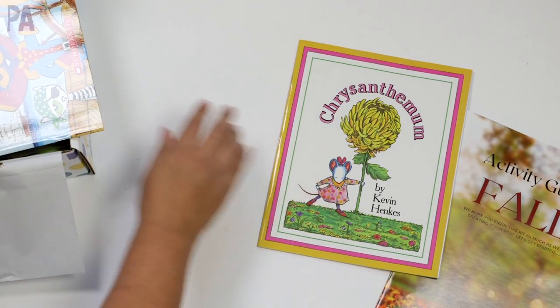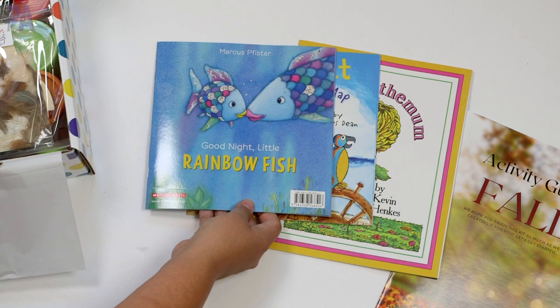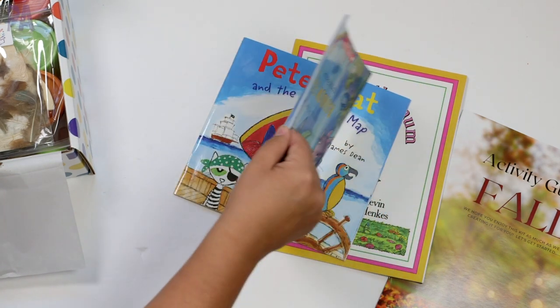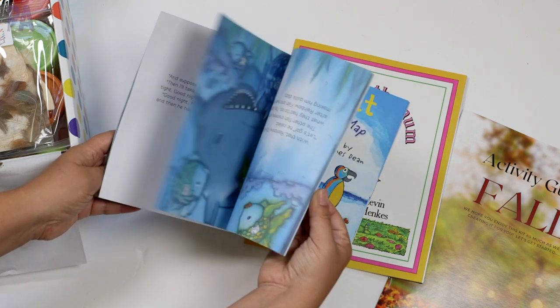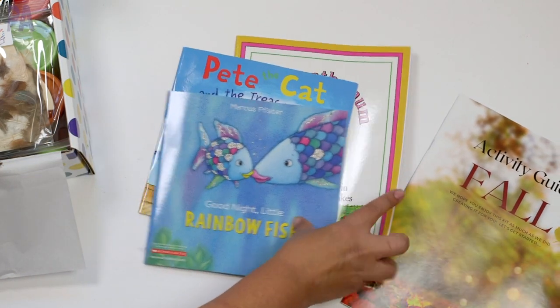First thing we have is a great selection of books, all related to the materials you're going to be using. This time we have three different books, and these are just full-on books. You can go ahead and add these to your reading library after you're done doing the activities with them.